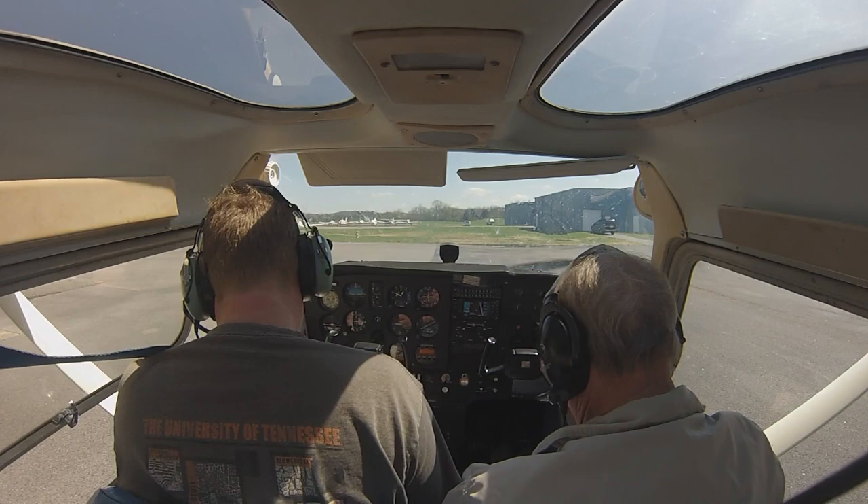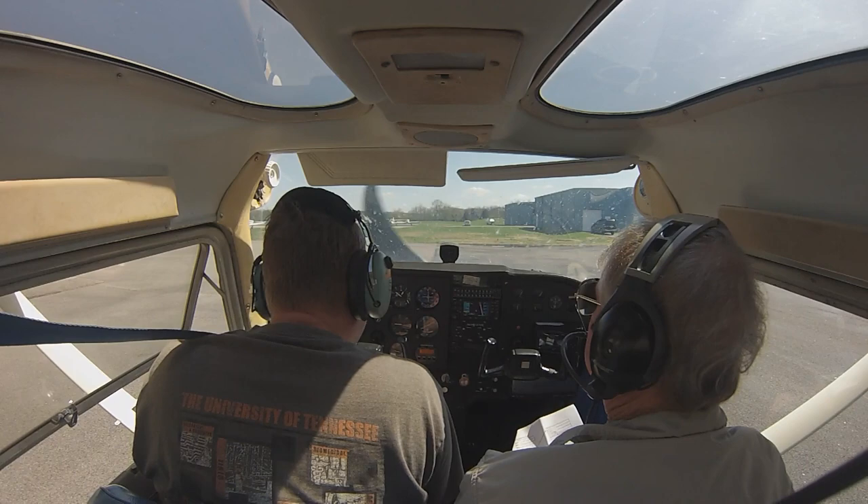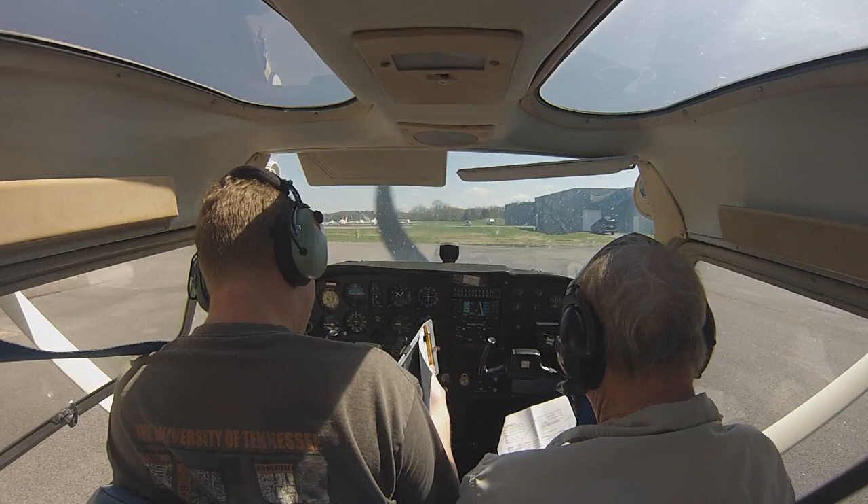Dew point minus one, altimeter three zero two niner. Remarks: be advised the Downtown Island Airport. And we'll set field elevation — eight thirty — then check your barometric pressure. We got three zero two niner. The Catalan 71, Ceratel is about five miles to the south at two thousand feet inbound, full stop. Downtown.